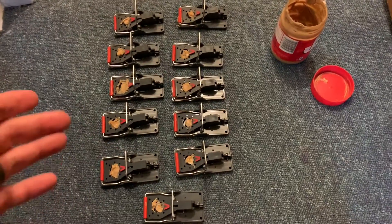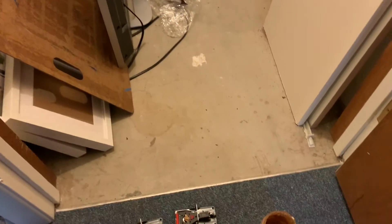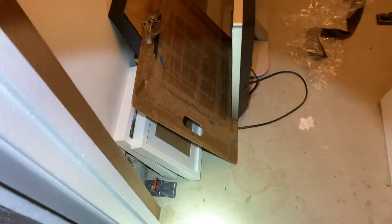We got a bunch of traps here set. We're going to stick them in this closet and see what we can catch. We got traps set here and here right along the wall, and then back a little further one along each side, and then towards the door same thing. Make sure all these are facing right directly into the wall.